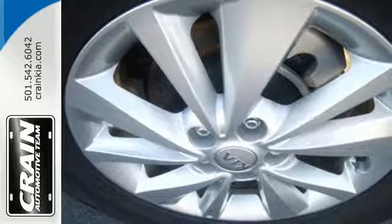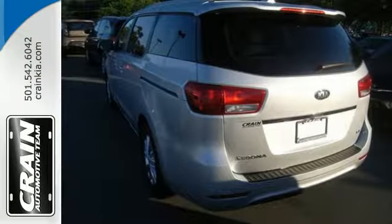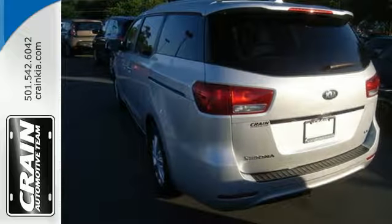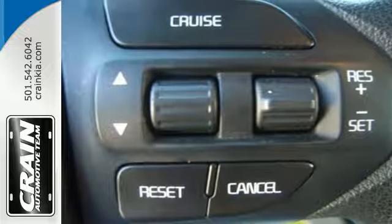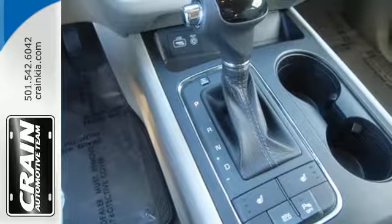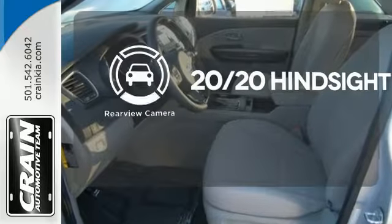The 276 horsepower 3.3 liter V6 engine ensures you will have no problem commanding the road. Bluetooth, USB and auxiliary audio input and a 4.3 inch touch screen audio display allows you to be in command of the cockpit. See objects previously out of sight with a rear view camera.